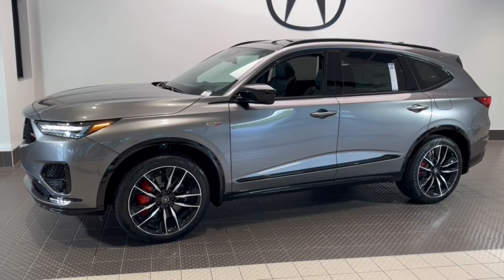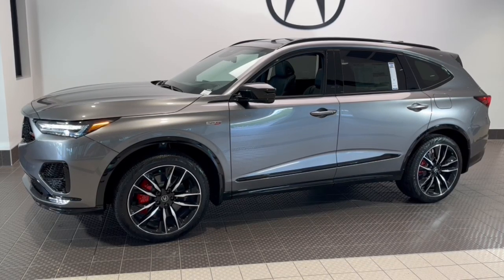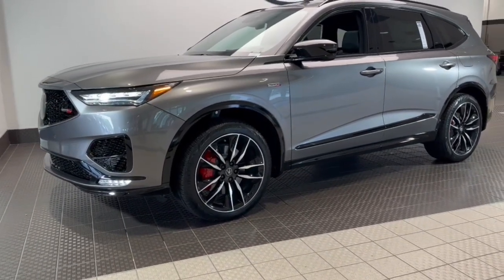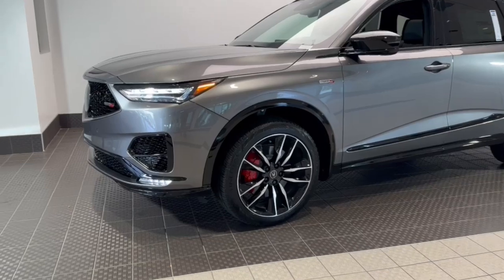Go home happy with the 2024 Acura MDX. Luxurious, spacious, and powerful, the MDX is designed to meet the demands of your life in style.